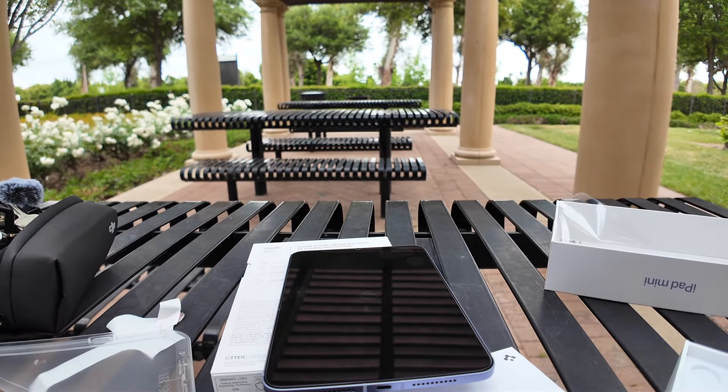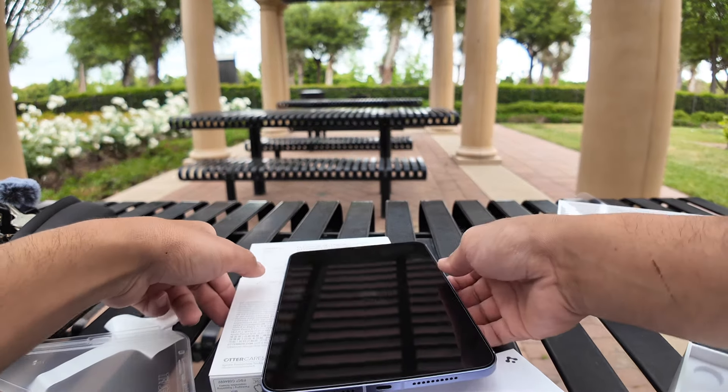Now we put on the screen protector. Oh — the case.